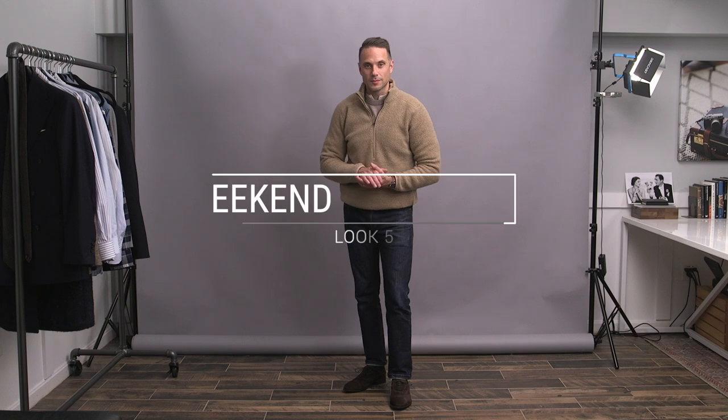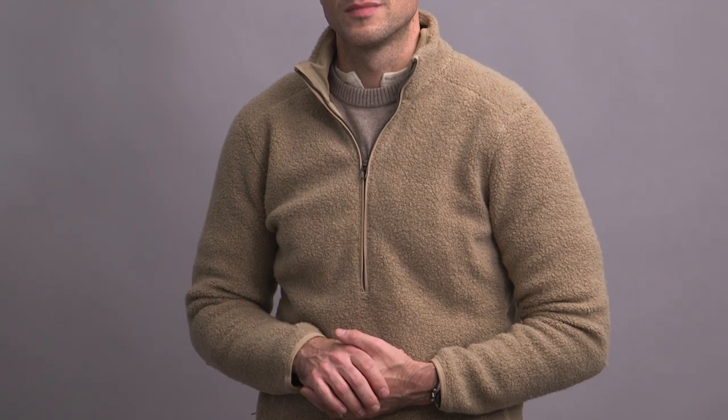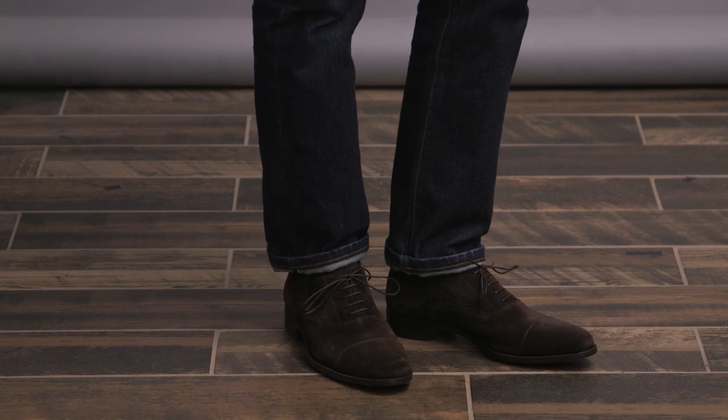Another sporty look here, though a little bit more casual. Got the Lululemon fleece up top over the sweater and Henley, jeans, and then I did go with the suede Oxfords here, though I do think the boots would also work as well. Just kind of depends on the overall vibe that you're going for.